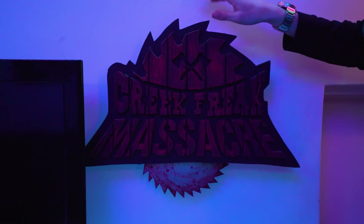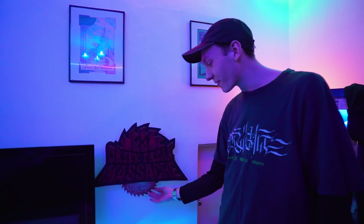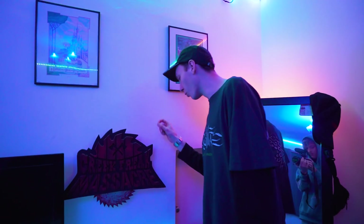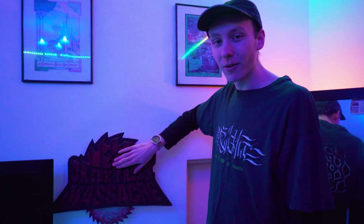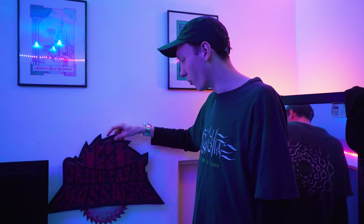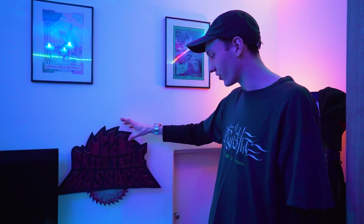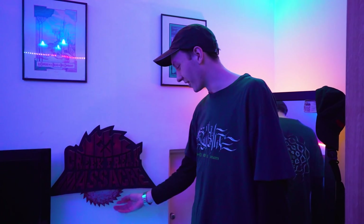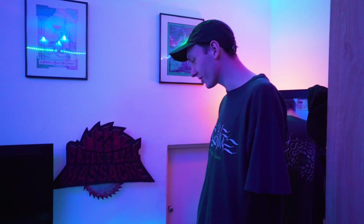Just below that is one of my prize possessions — I absolutely love this. It is a Creek Freak Massacre sign replica, the blade spins and everything. There is a motor but the wire is disconnected at the moment so I need to rewire it. This was made by a very good friend of the channel, Robert — he runs The Theme Park Life on YouTube, go check him out. He custom built this sign for me, it's the sickest thing. Very very happy that he did that.